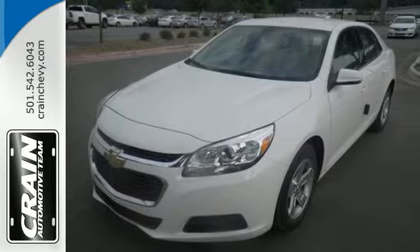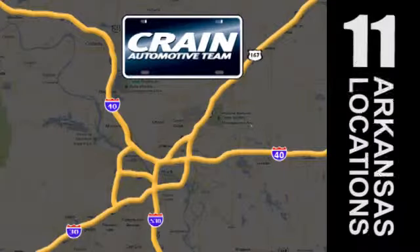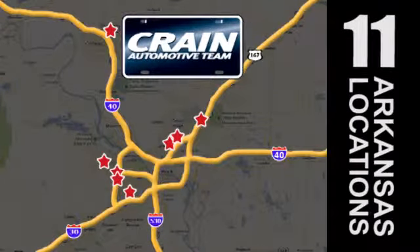Stop in today. Visit us anytime at Craneteam.com. Go! Craneteam's got them! Craneteam.com.